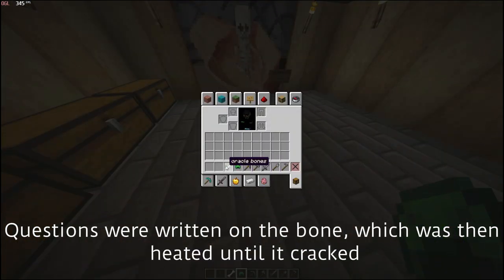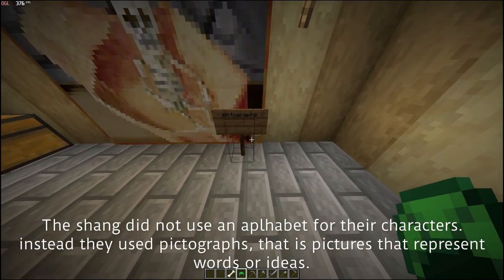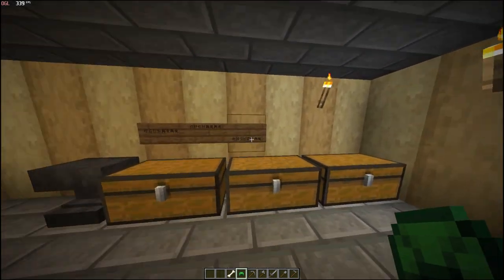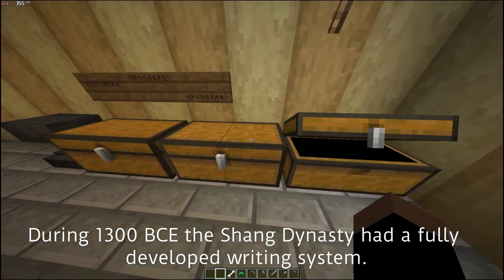Questions were written on the bone, which was then heated until it cracked. The Shang did not use an alphabet; instead, characters were pictures that represented ideas. By around 1300 B.C.E., the Shang Dynasty had a fully developed writing system.